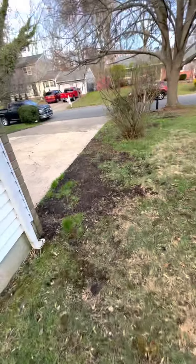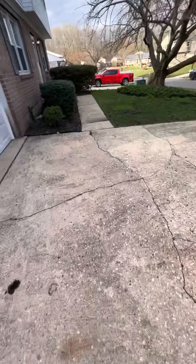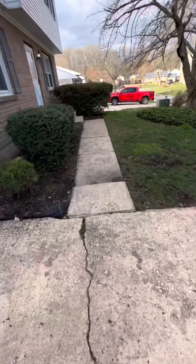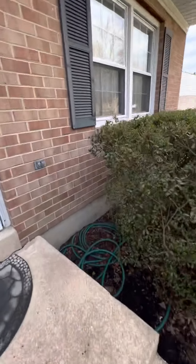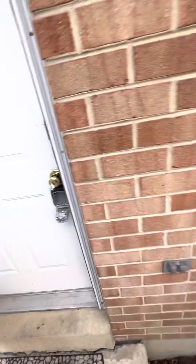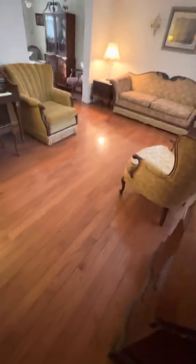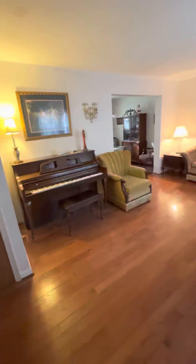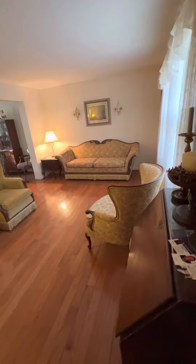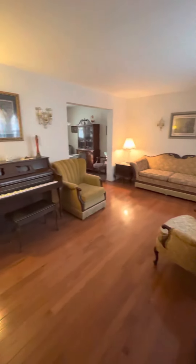Okay, let's go on in and see what we got. Taking my shoes off walking in — you got your steps right here. Here's your family room area, or living room, whatever you want it to be.